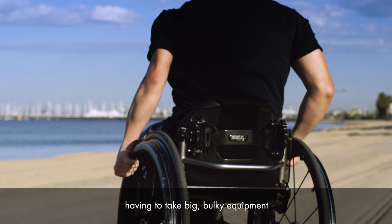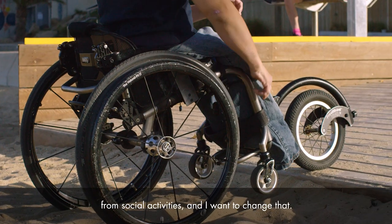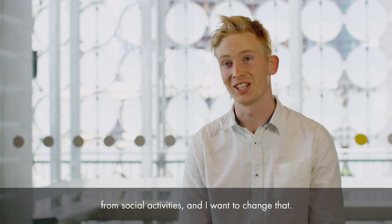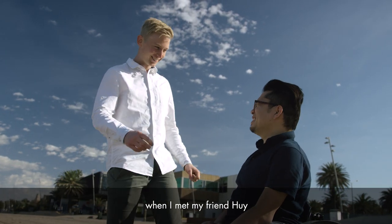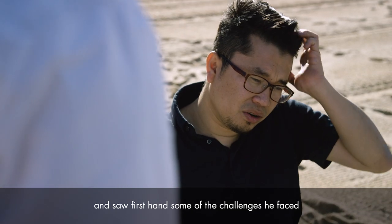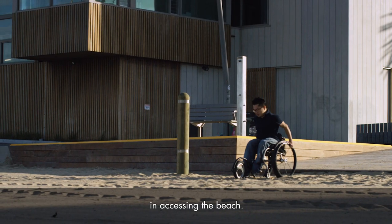Having to take big bulky equipment, and the biggest thing is just being excluded from social activities, and I want to change that. I first became aware of the problem when I met my friend Hoi and saw firsthand some of the challenges he faced in accessing the beach.